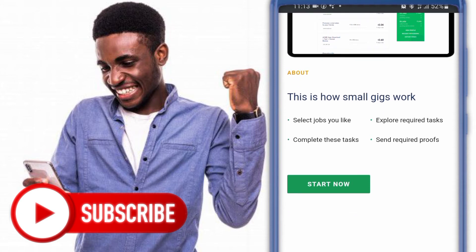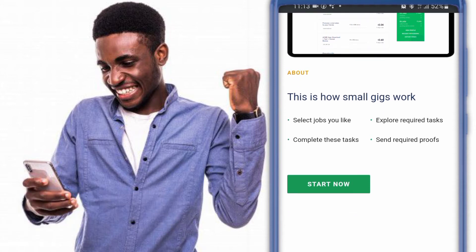So this is how it works: select jobs you like, complete the tasks, explore and record tasks, send record proof, then you will get your money.